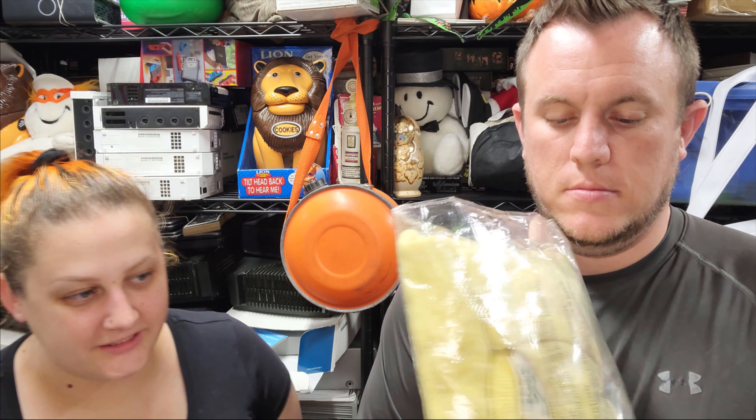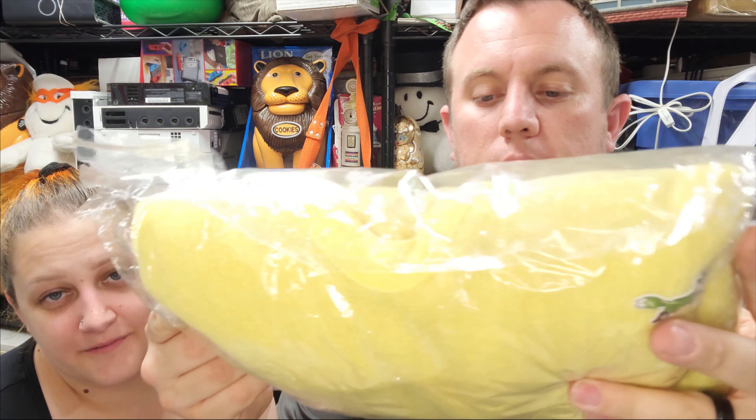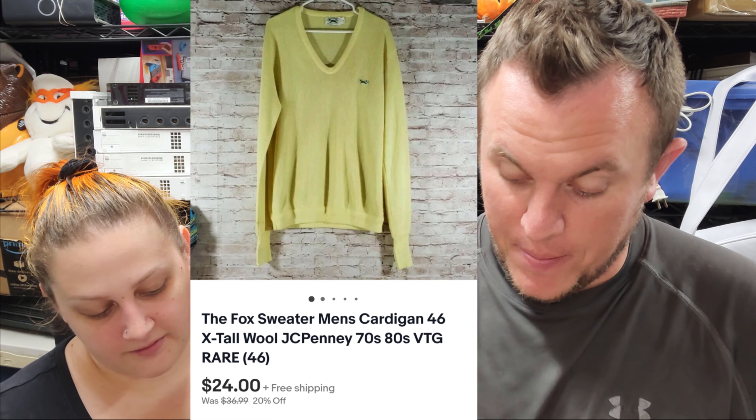Next up, we have this sweater from a long time ago — another one of our oldest things. This is a Fox brand sweater from JCPenney. It looks like one of those ones you buy because you can't get the alligator logo — so you get the green fox instead of Lacoste. It sold for $24 shipped. That's an old one, just like that hat. It's been up there a while, but we love when the old stuff finally moves out.